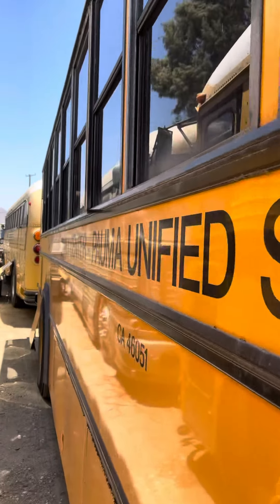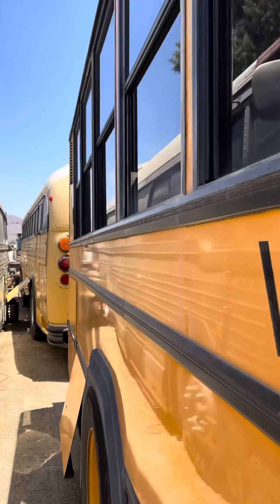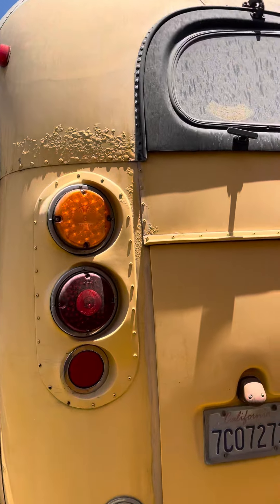Behind that is another Crown, number 66. I don't know much about this bus, but it's a Crown and it's here.